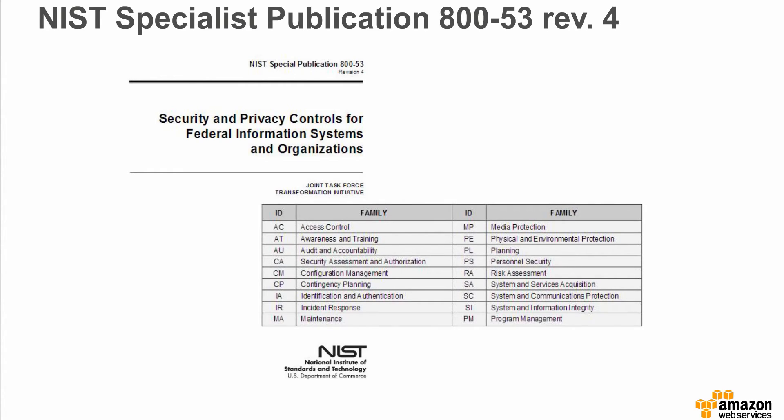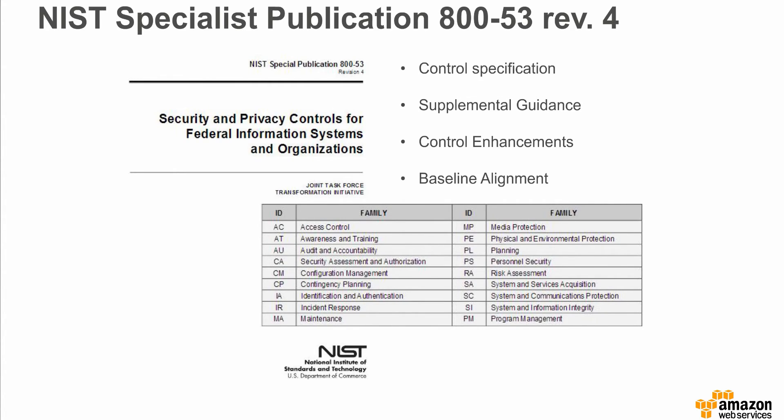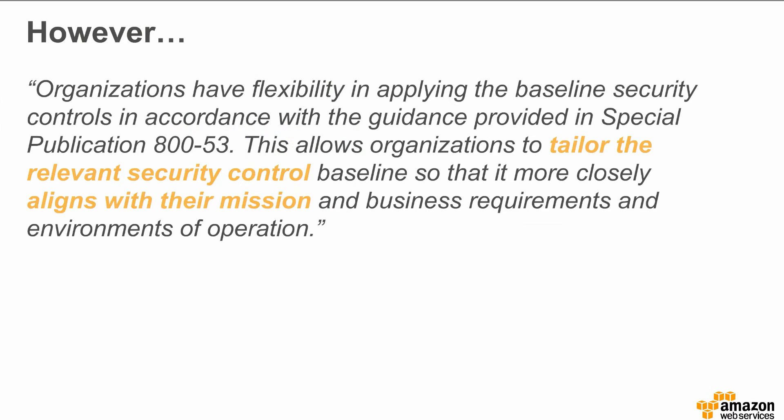Each control contains a specification, supplemental guidance, and baseline alignment. Many controls also list control enhancements. FedRAMP builds upon NIST 800-53, adding controls that speak to the particular needs of federal agencies operating in multi-tenant cloud environments. Many of the controls in NIST 800-53 are prescriptive but with required tailoring. Agencies are free to tailor controls to meet their mission and operational needs. For example, if an agency had systems that, through mission operation, were not network connected for months at a time, the agency would have the latitude to modify controls related to system patching.